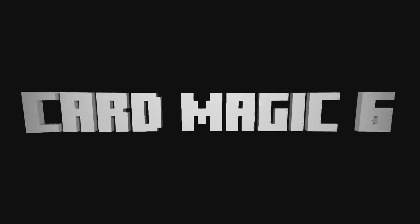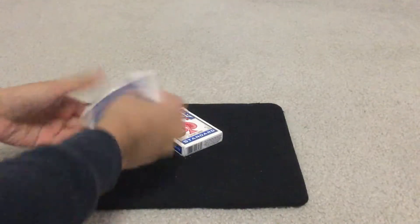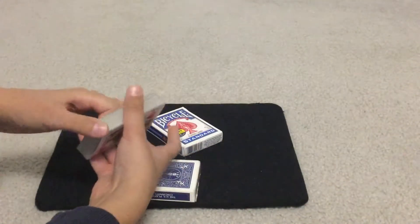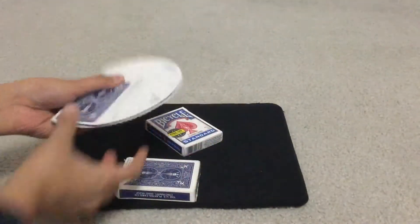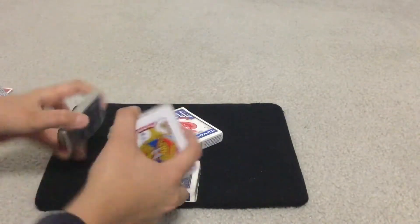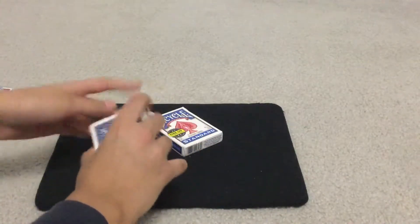Starting at number 10, I have the Bicycle Standards and Rider Back decks. These are the most original decks you can find in a store — the easiest, cheapest, and greatest decks. They're cheap, handle great, and fan awesomely. The deck itself is great. The Rider Backs feel much smoother than the Standards, but they're both solid. So that's number 10.